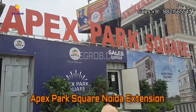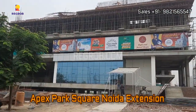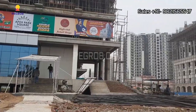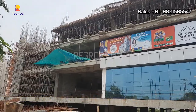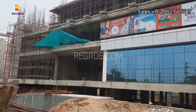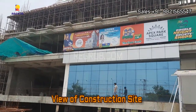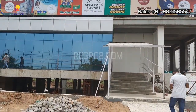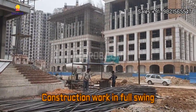Hey viewers, so in today's video we are visiting Apex Park Square commercial project located in Noida extension. Here you can take a view of the construction site, and as you see, the construction work is going on in full swing.